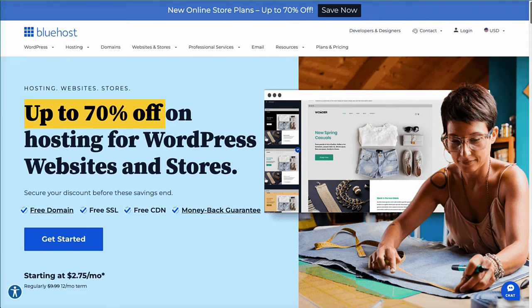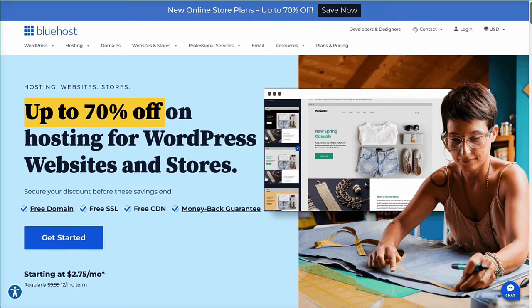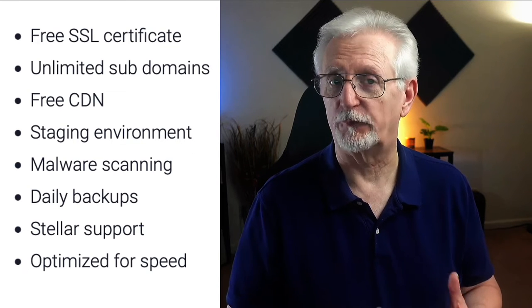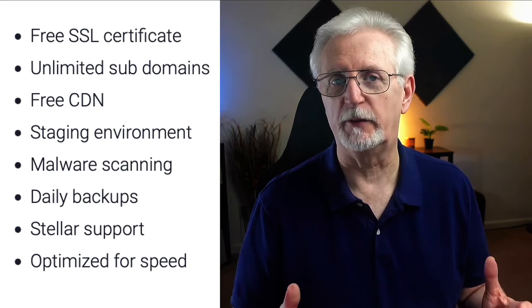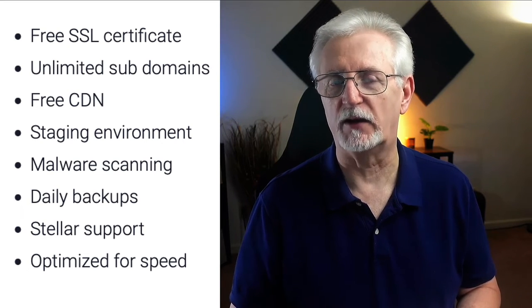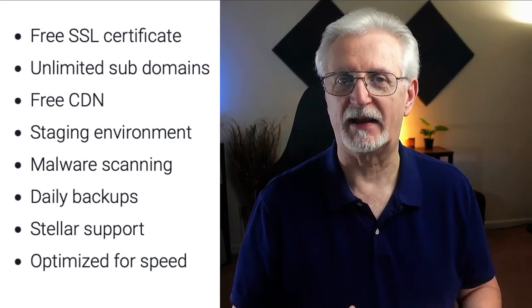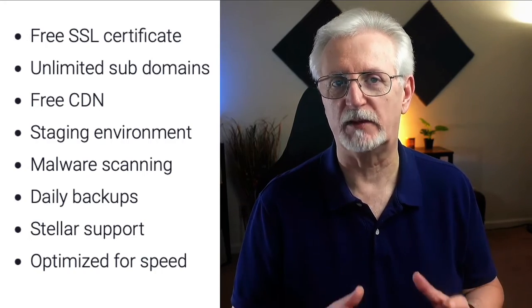Bluehost is one of the best hosting companies for WordPress multi-sites, and it's recommended by WordPress. Just make sure to grab a plan like the Choice Plus with unlimited subdomains for your network. Bluehost has features like a free SSL certificate, unlimited subdomains, a free content delivery network, staging environments, malware scanning, daily backups, great support, and it's optimized for speed.